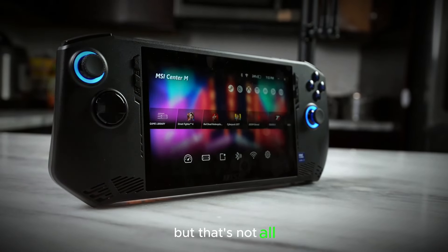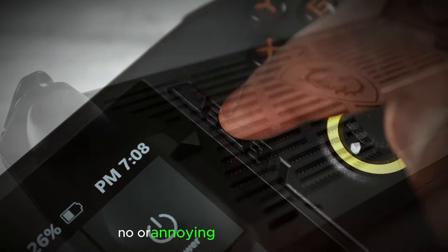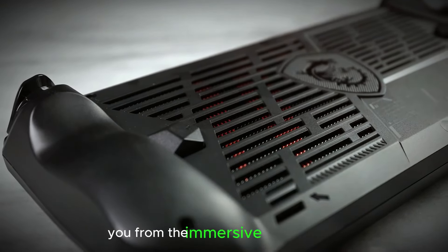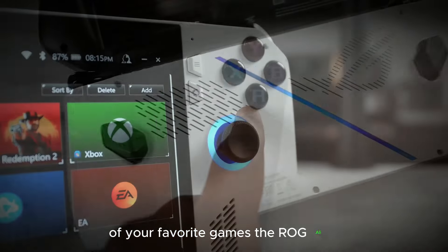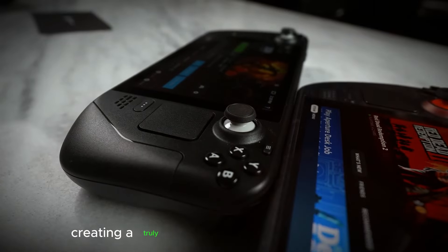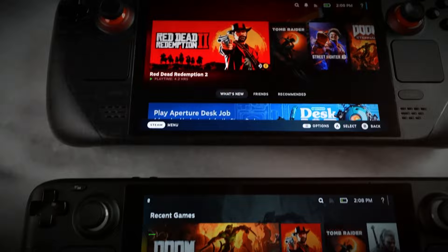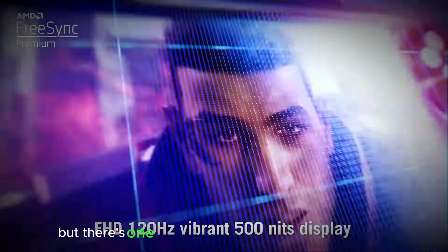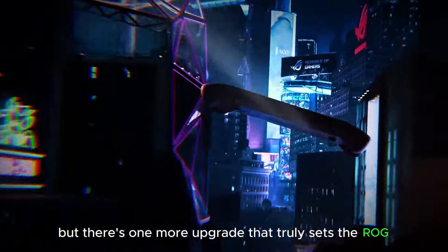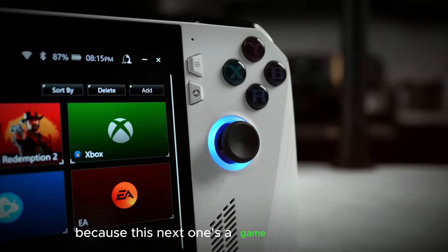But that's not all. The new cooling system also operates whisper-quietly. No more annoying fan noise disrupting you from the immersive soundscapes of your favorite games. The ROG Ally X allows you to focus solely on the action on-screen, creating a truly uninterrupted gaming experience. So far we've seen incredible graphics power and innovative cooling, but there's one more upgrade that truly sets the ROG Ally X apart from the competition. Buckle up, because this next one's a game-changer in itself.